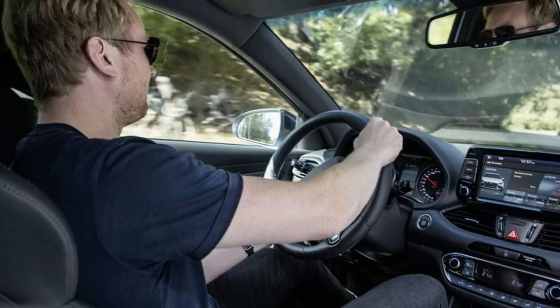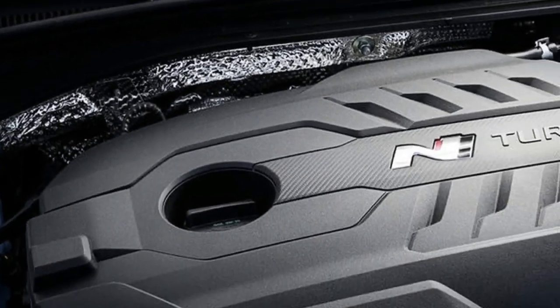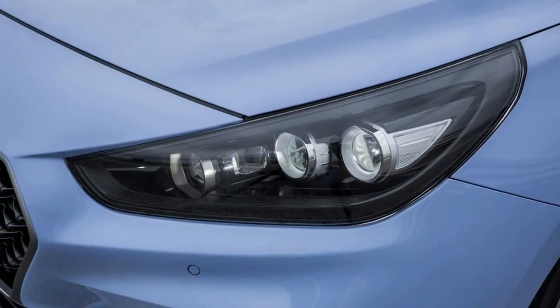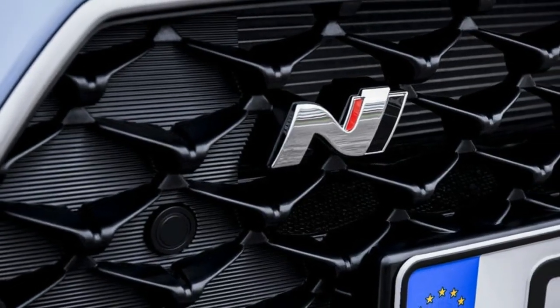As for pace, the standard car hits 62 miles per hour from rest in 6.4 seconds, while the performance model shaves 0.3 seconds from that time. Both will hit 155 miles per hour and manage around 40 miles per gallon combined, says Hyundai.